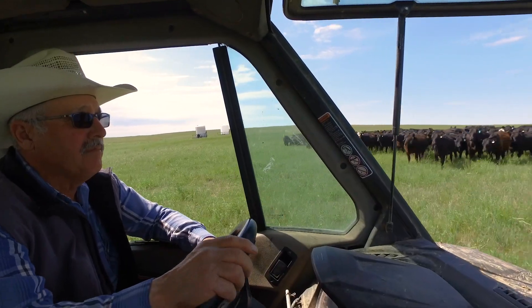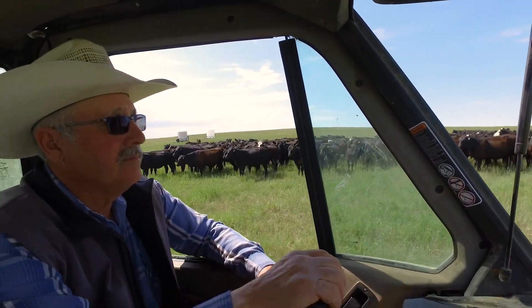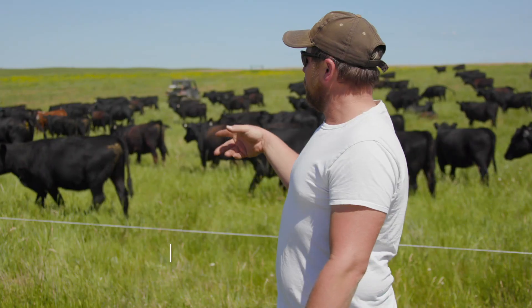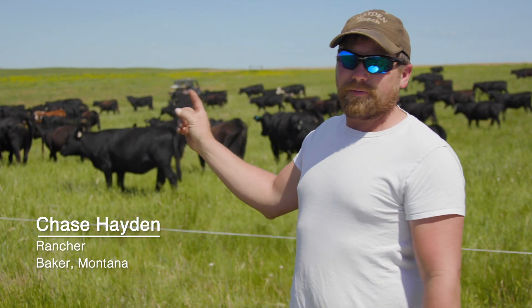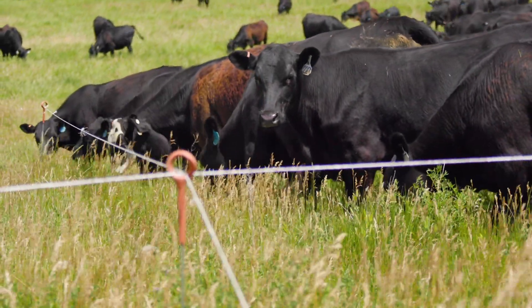This is called high stock density management. We started doing it yesterday — that's the first day, today's the second. There are 290 yearlings in here and we're moving them every hour, 12 times a day. Each one of these strips is an acre. We're going to do it for 10 days on this pasture.